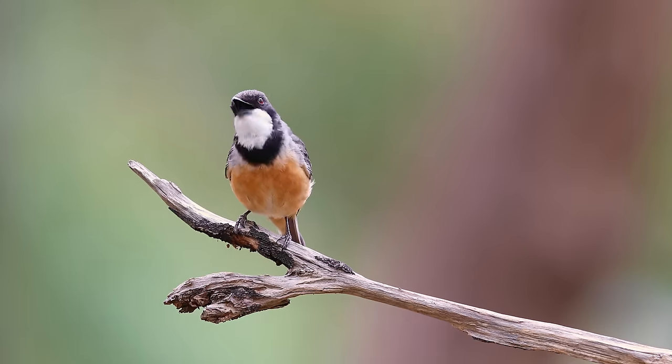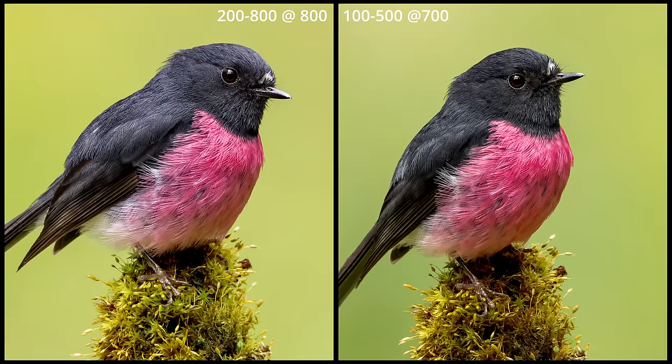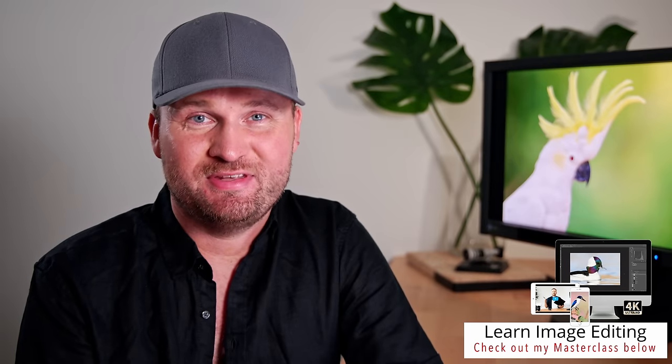One was just a 200 to 800 millimeter lens review, and then also one comparing the 200 to 800 millimeter lens to the 100 to 500 millimeter lens and the 100 to 500 millimeter lens with the teleconverters. So if you haven't checked out those videos, make sure to do that after watching this one.